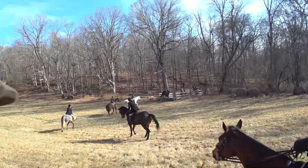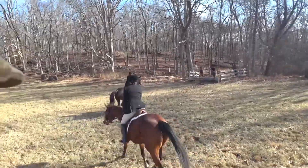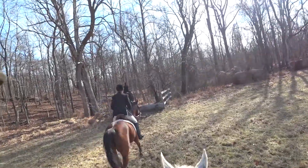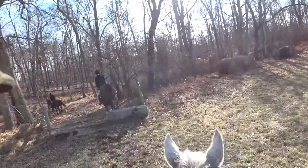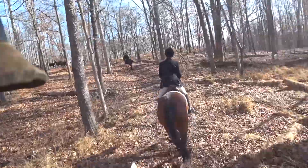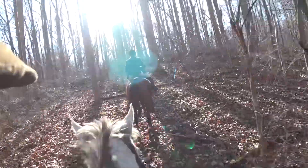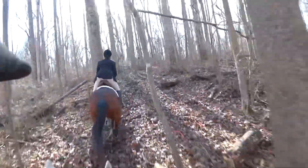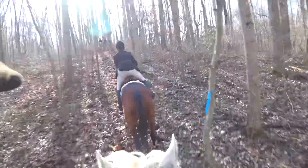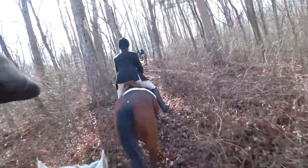Another fun opportunity — a nice log here to jump over. You can see the group in front of us clearing that. I'll drop behind Mary, and off we go. There goes Ava — great time out with her every time. This is a nice little hill climb, a good pace up the hill, getting some fitness for the rider and the horse.